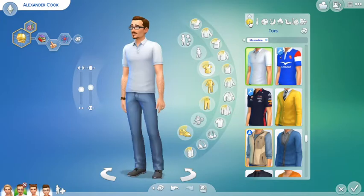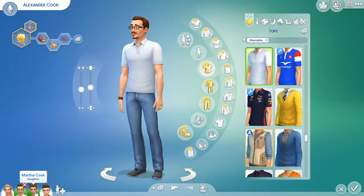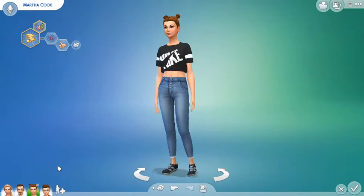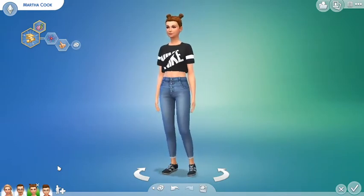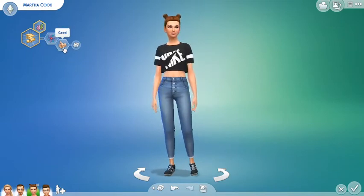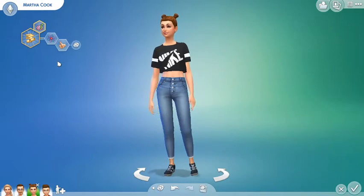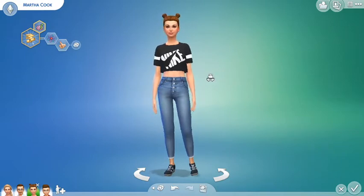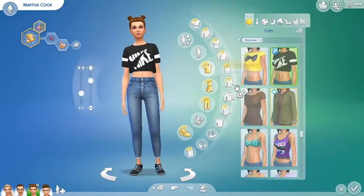And this is his winter outfit. So yeah, that is Alexander Cook, the daddy of the house, hopefully a detective as well. Their eldest child is their daughter — her name's Martha Cook. She's going to be about 16 years old. This is Martha. Her traits are good and genius, and her aspiration is to be academic. Ultimately, I hope to make her into a doctor. So yes, let me show you her outfits.